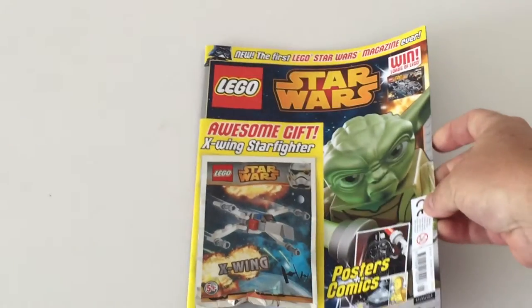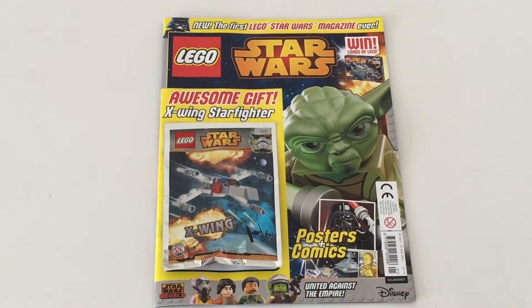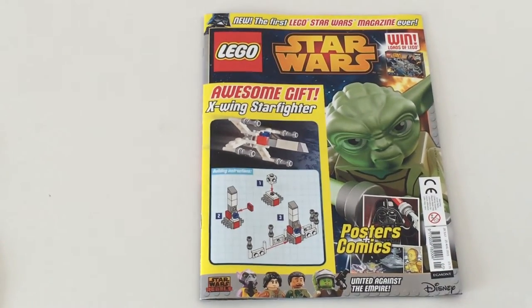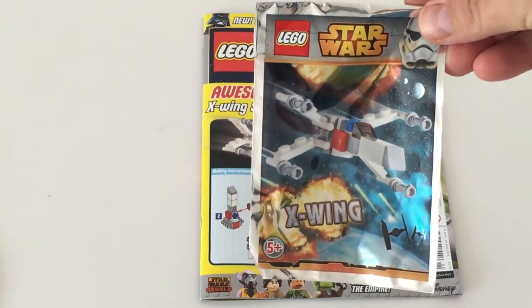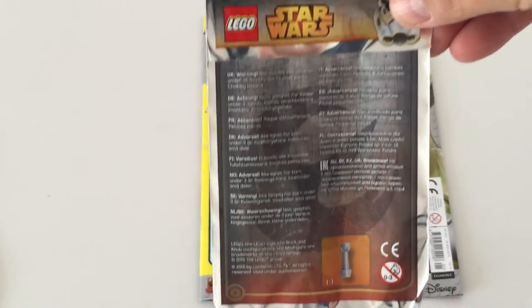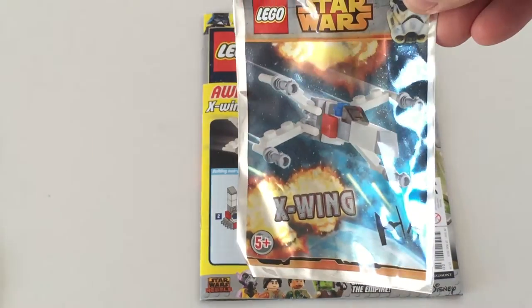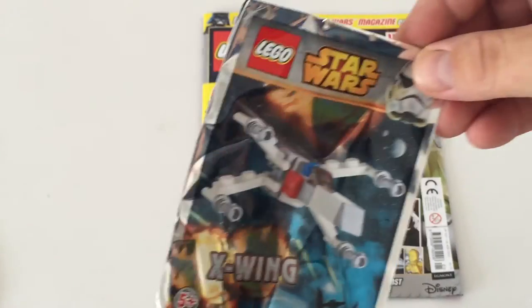Being a Star Wars collector, I have to have two copies — a read copy and a nice copy to keep forever. Here's the read copy. Underneath the baggie there are the instructions for putting together the X-Wing. Lego collectors are going to absolutely love this — it's like nothing we've seen before with this little foil sealed baggie.